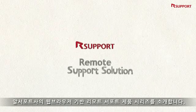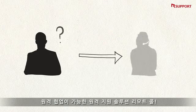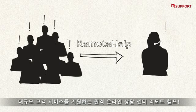Our Support introduces a lineup of browser-based remote support products. A web-based collaboration solution? Try Remote Call. A large-scale online remote support solution? Try Remote Help.